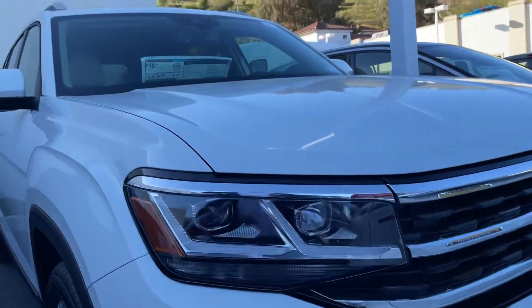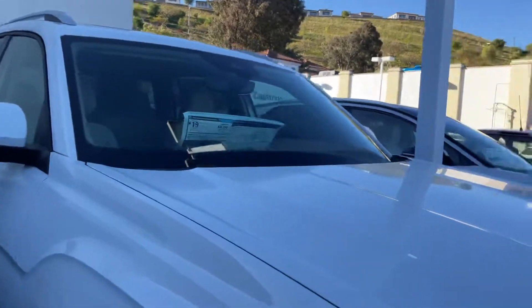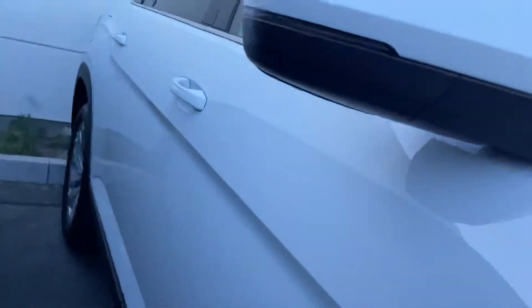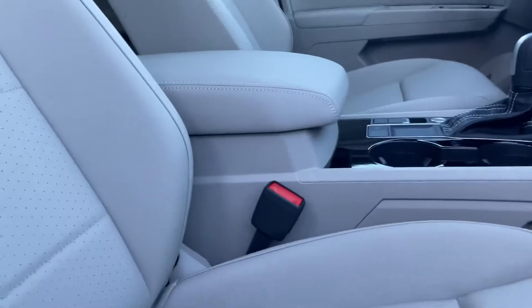I'm here in front of this gorgeous 2021 Atlas SEL. It is a gorgeous pier white, as you can tell. Let me open it up. It does have the keyless entry. This one does have the puddle light — super rare, super cool.